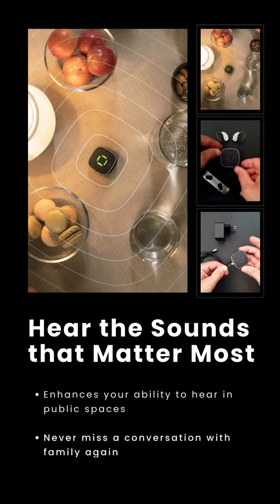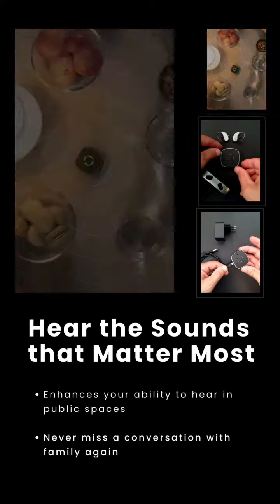First, it enhances your hearing. Whether you're missing out on the nuances of conversations or struggling to catch the beat of your favorite tunes, the Widex Sound Assist has got you covered. It's like having a magnifying glass but for your ears, highlighting the sounds that matter most to you while minimizing background noise.